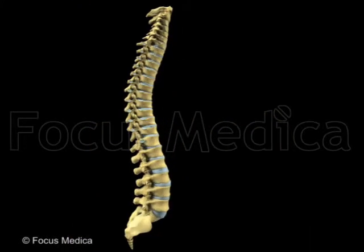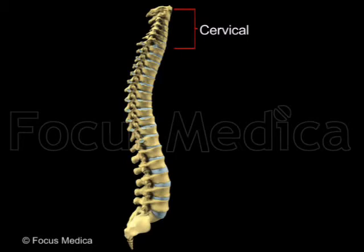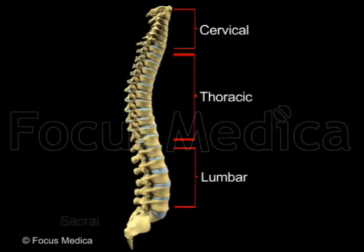The spinal column is divisible into five regions: cervical, thoracic, lumbar, sacral, and coccygeal.